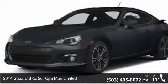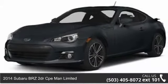Check out this 2014 Subaru BRZ. This may be the set of wheels you've been looking for.